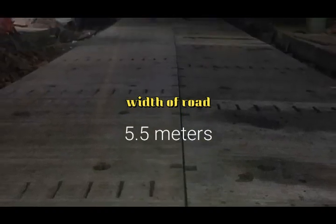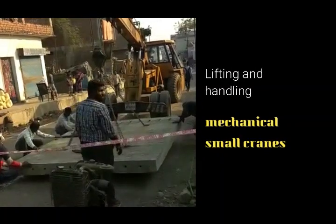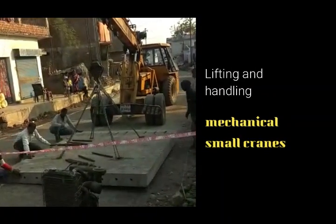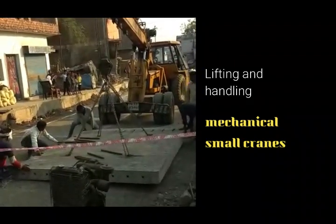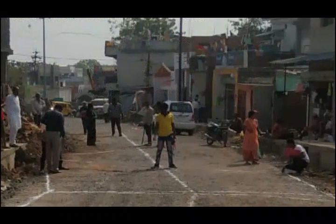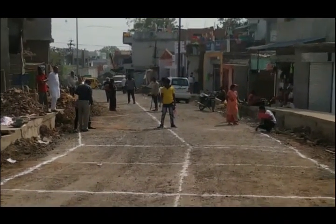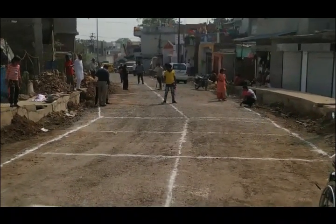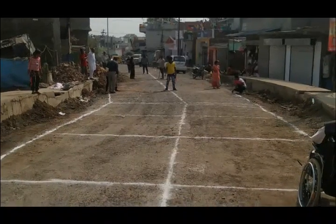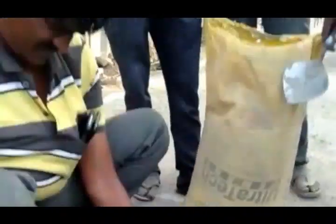The panels are transported and offloaded with machinery. Lifting and laying of the panels is done with a Hydra crane. Before laying, the marking of panel locations is done on the ground. The levels of the base ground are checked accurately, and the base is kept clean to receive the heavy panels.